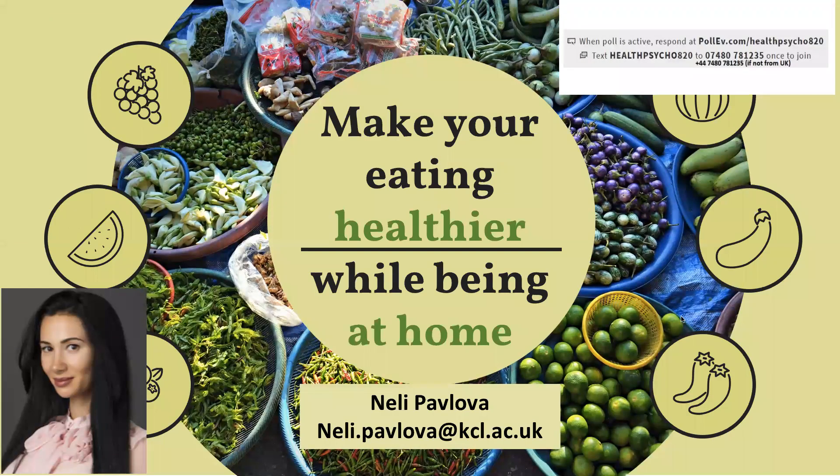Hello everyone, my name is Nelly Pavlova and the topic I'll be covering today is how to make your eating healthier while being at home.